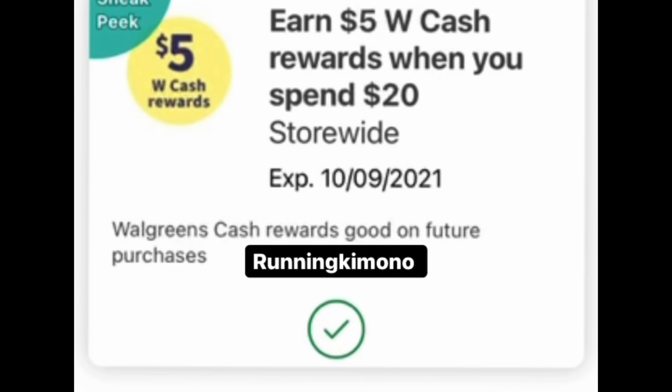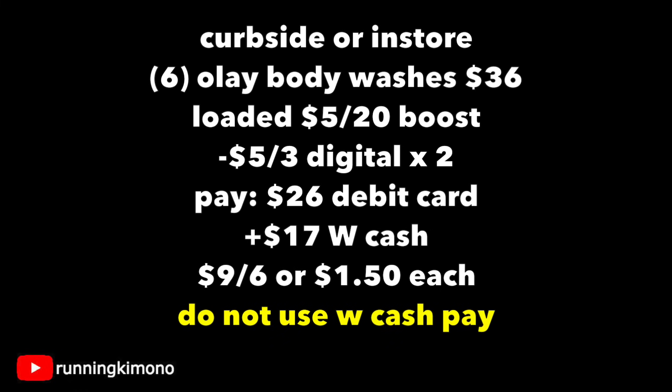Looking at this deal a different way — say you only have one booster. You can do this deal either curbside or in store. Again, grabbing six of them, that's $36. Make sure you have that booster loaded, which is $5 back when you spend $20. We have the two $5 off of three digitals coming off, so that's $10 off right there. You're going to pay $26 with your debit or credit card and then get back $17: $12 for the weekly buy-two-get-back-four promotion, and then $5 for buying $20 worth of merch. So it shakes out to $9 for the six, or $1.50 per body wash. Do not use your Walgreens cash or you will not earn back that $5 back when you spend $20.